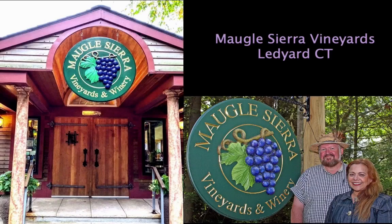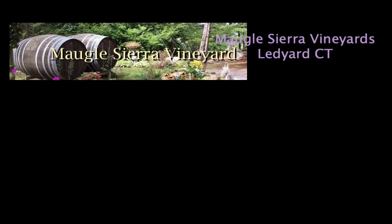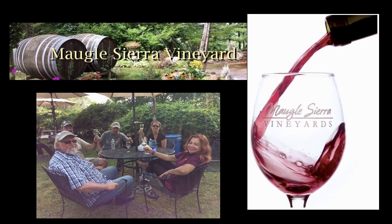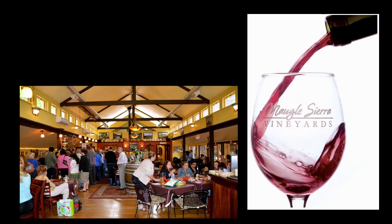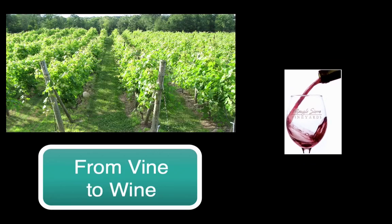Hey folks, welcome to Magal Sierra Vineyards. We've really been missing you these days. I've noticed when people come to the vineyard for tasting, they come because they like to drink wine, they like to socialize with other customers in the tasting room, and they also want to learn more about the process of making wine. So here's a quick video on making some wine.